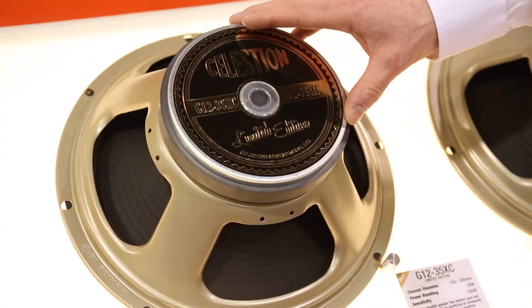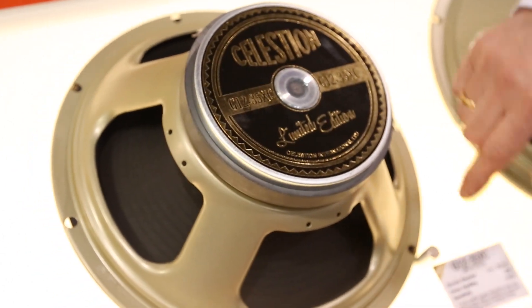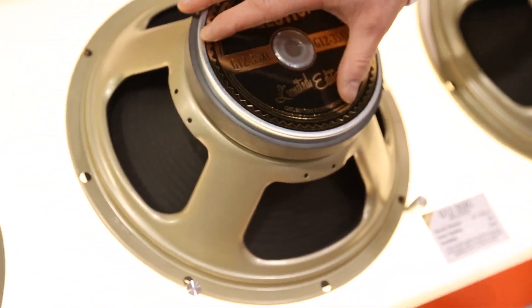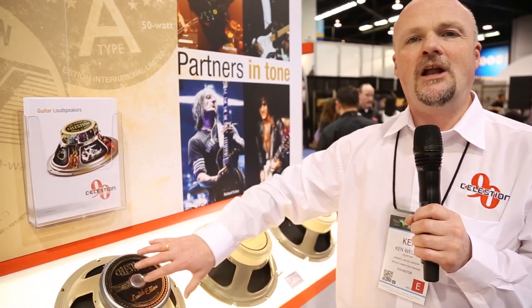This is our 90th anniversary speaker, the G12 35XC. It's only 35 watts but it's got a really natural musical tone. You'll love this speaker.